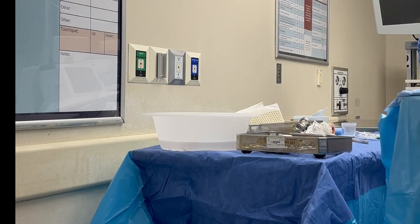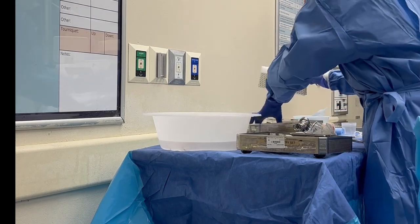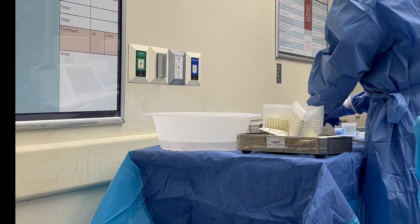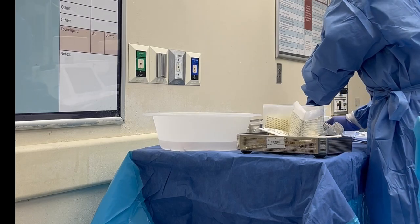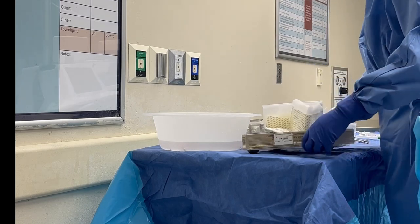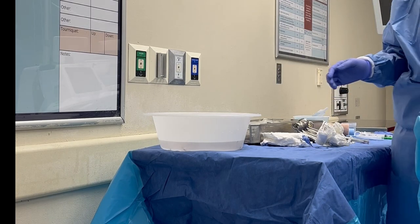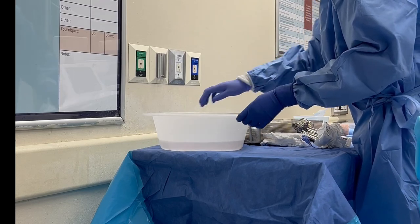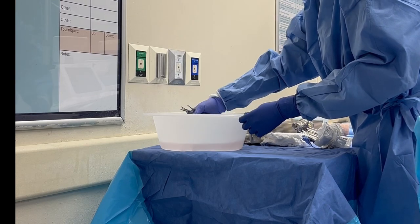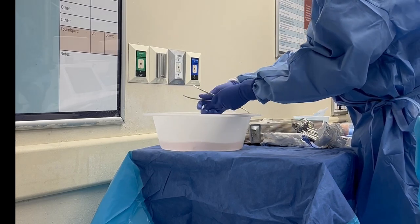So when the case is done, there's no bio burden left on the instruments. It's easy for when it goes down to SPD — it's already halfway clean, so they just need to sterilize it again and there's not like dry blood or anything on there. As you can see, I just have a bunch of instruments that have been sitting in water, and that really helps with reprocessing them and the time that it takes SPD to do that.